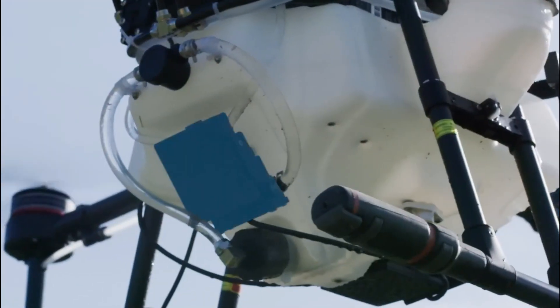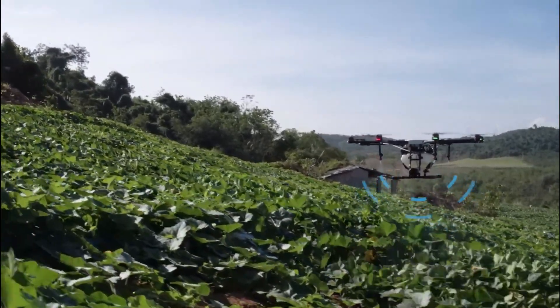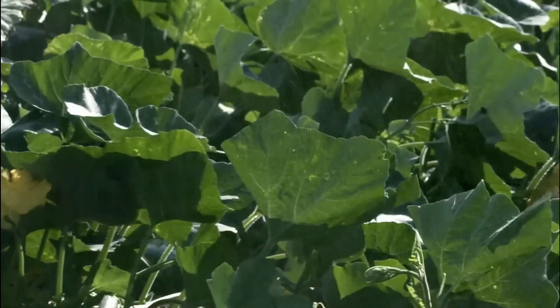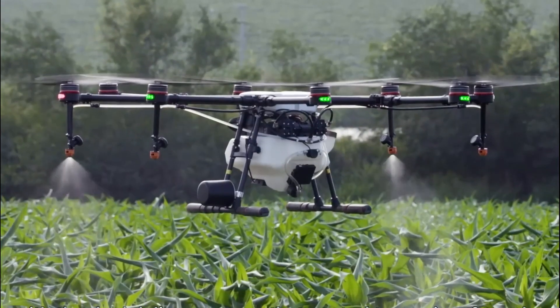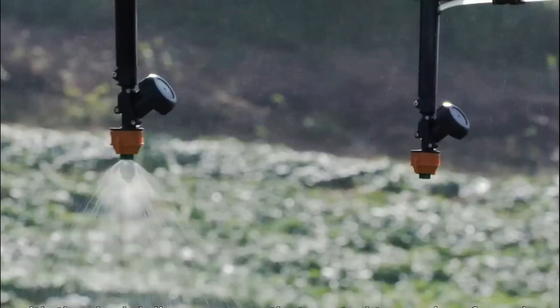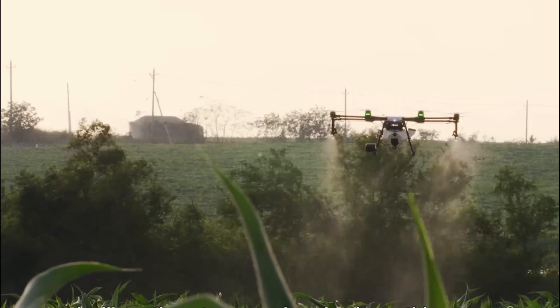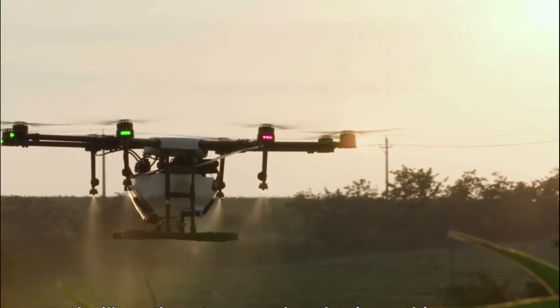5. Drones. Drones are becoming increasingly popular in agriculture due to their ability to cover large areas quickly and provide high-resolution data. Drones can be used for various tasks such as crop monitoring, mapping, and spraying. They are equipped with sensors that can detect plant health and moisture levels, enabling farmers to make data-driven decisions.